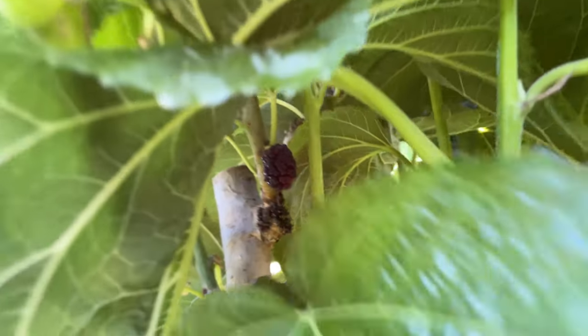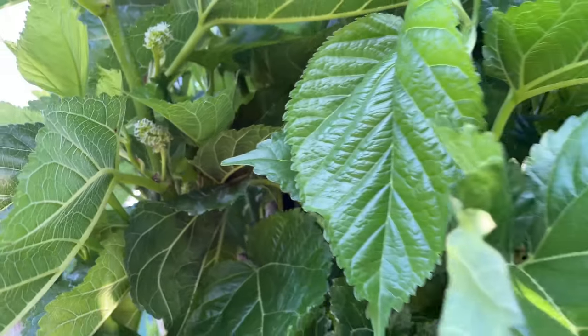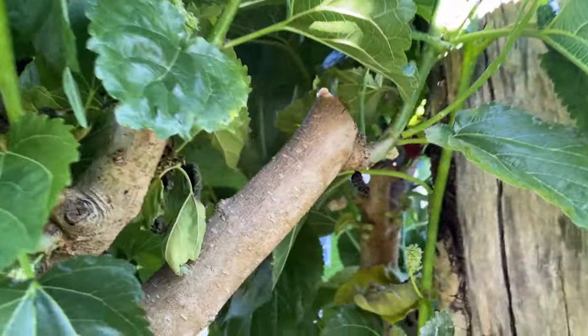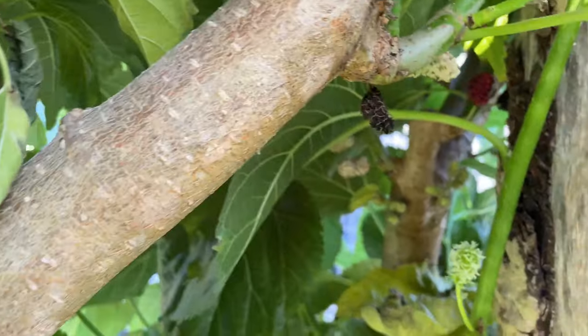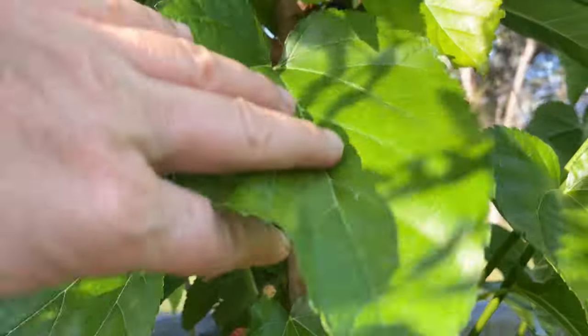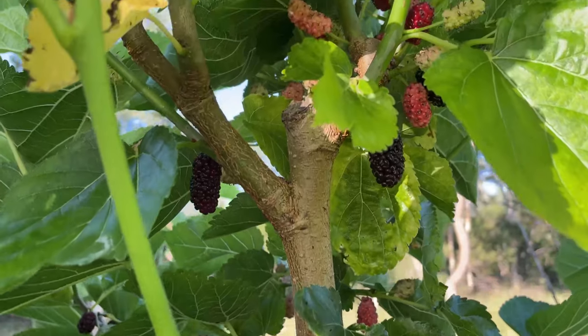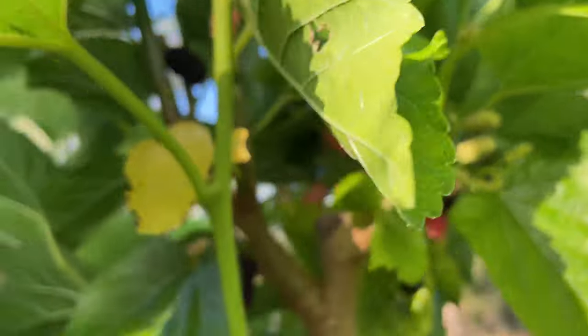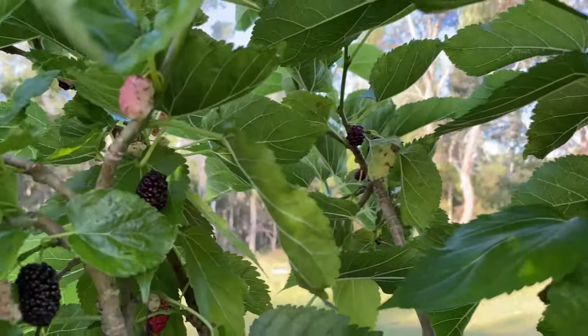The mulberry — we have a few of them and are harvesting the delicious fruit all the time now. And more mulberries still flowering and setting fruit.